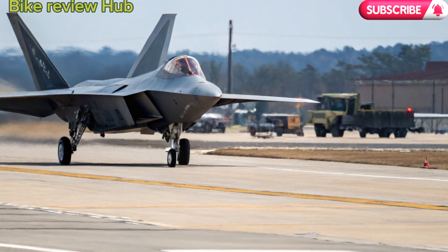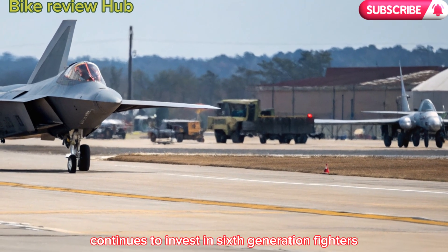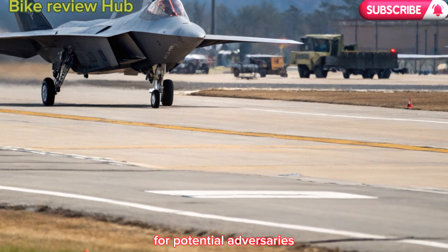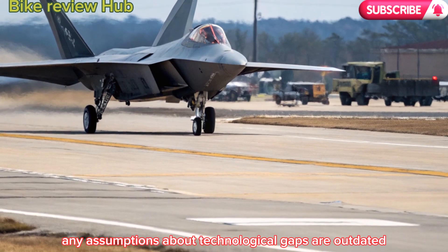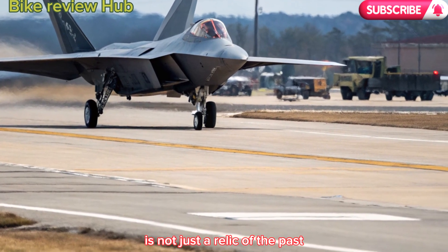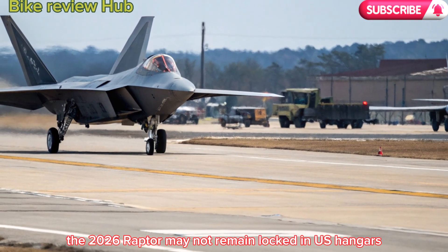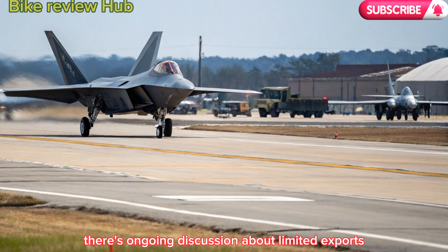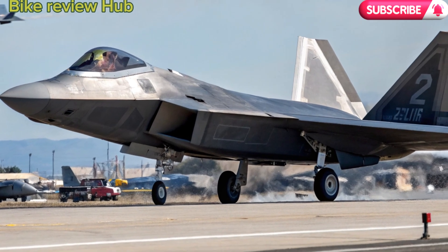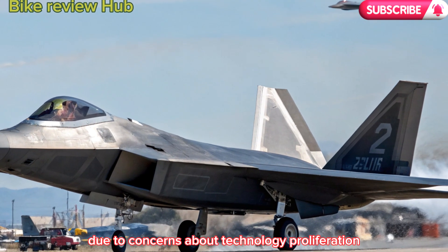Global implications. The return of the F-22 sends a clear message. While the U.S. continues to invest in sixth-generation fighters, it's not leaving the skies uncontested in the meantime. For potential adversaries, this means any assumptions about technological gaps are outdated. For allies, it's a reassurance that American air dominance is not just a relic of the past — it's a current and active deterrent. Furthermore, the 2026 Raptor may not remain locked in U.S. hangars, with ongoing discussion about limited exports to key allies like Australia or Japan under tightly controlled agreements — a massive policy shift from the original, which was never exported due to concerns about technology proliferation.